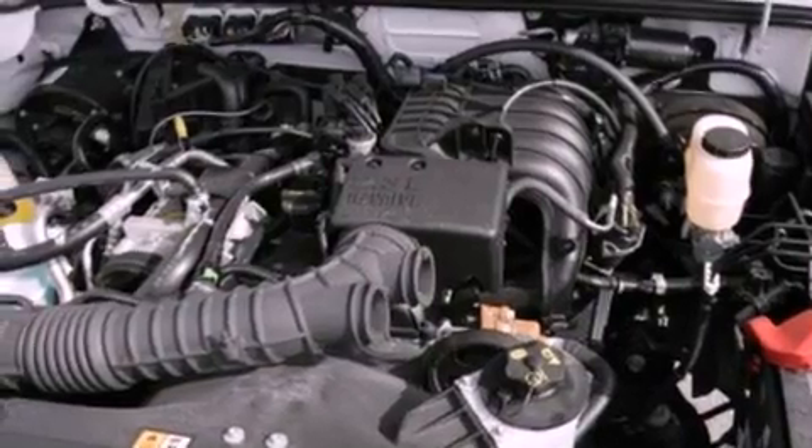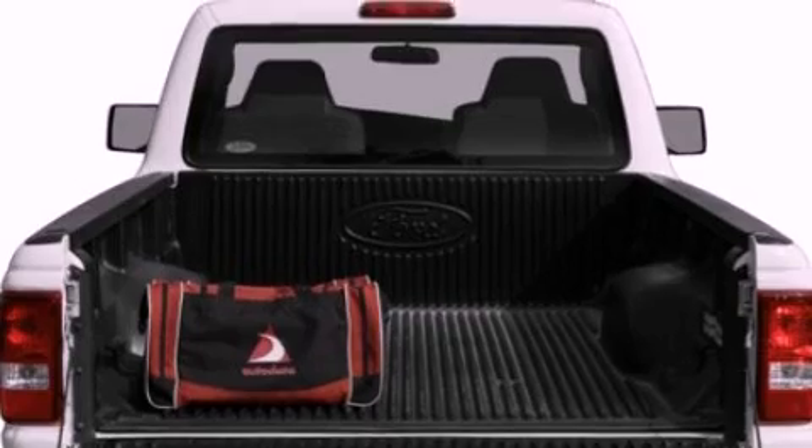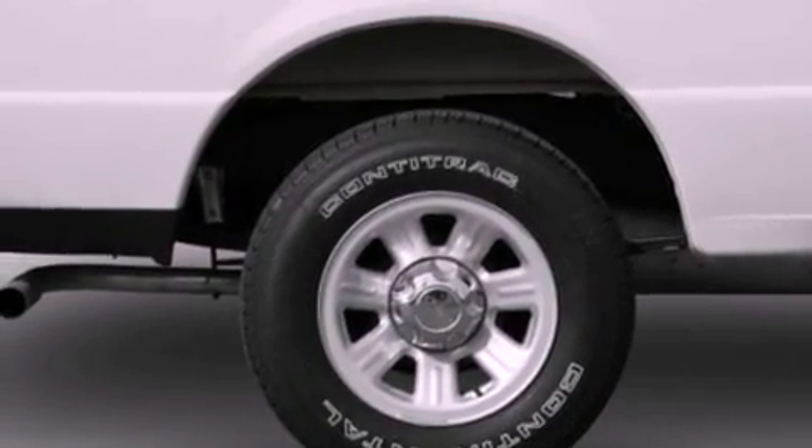Features include a double wishbone independent front suspension, a split-folding rear seat, a passenger-side vanity mirror, 12-volt power outlets, front fog lights, and privacy glass.